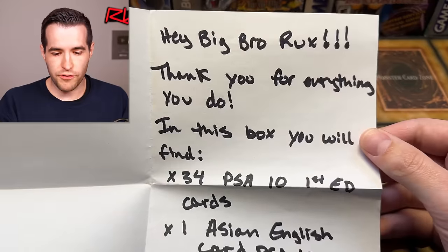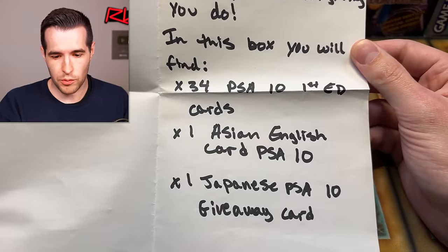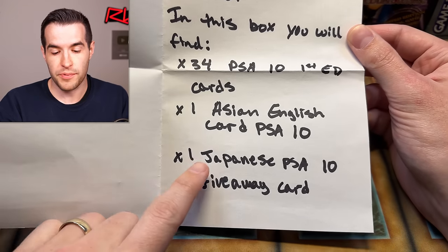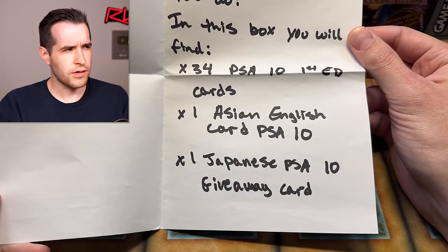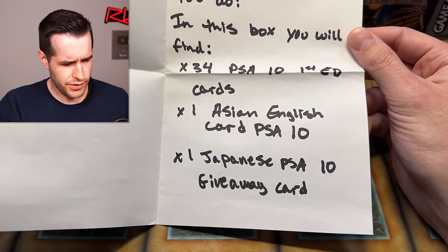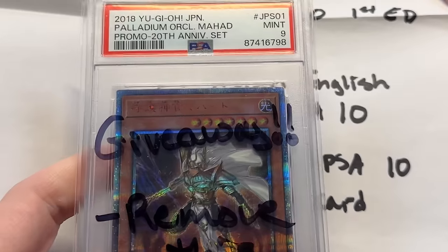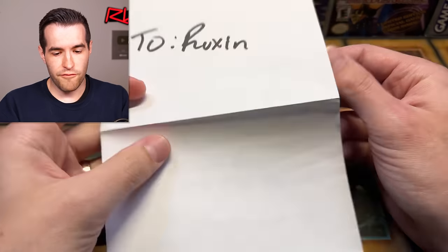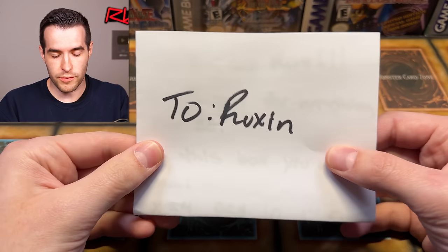The note reads: 'Hey big bro Rucks, thank you for everything you do. In this box you will find 34 PSA 10 first edition cards, one Asian English card PSA 10, and one Japanese PSA 10 giveaway card.' Very exciting — we got a giveaway! But looking at the card, there seems to be an issue: this is a PSA 9. So I think he just meant to put 9.